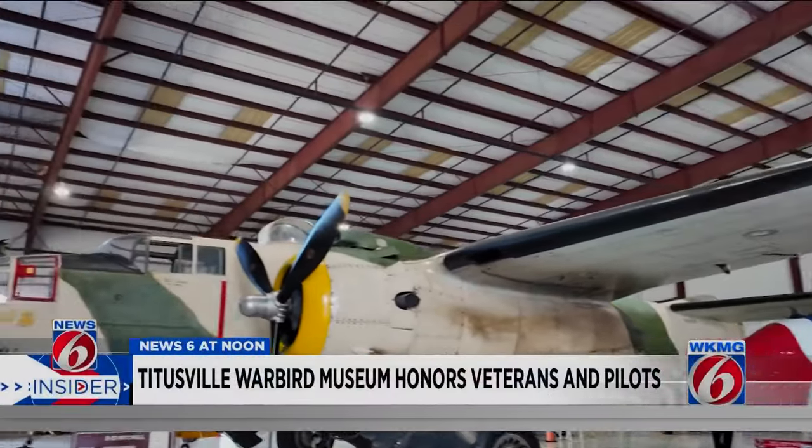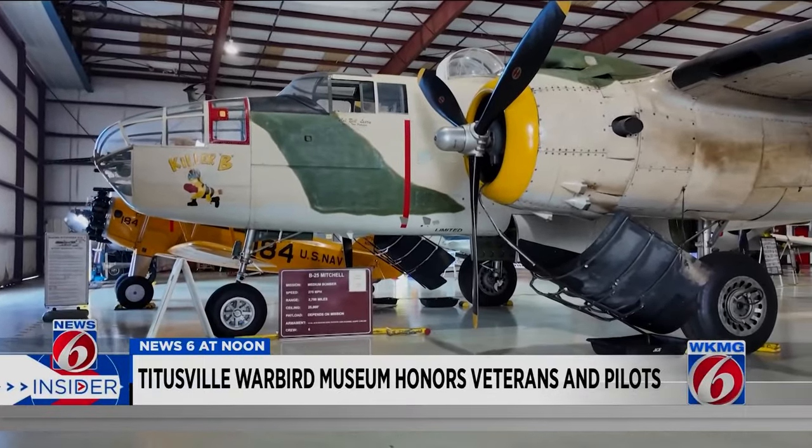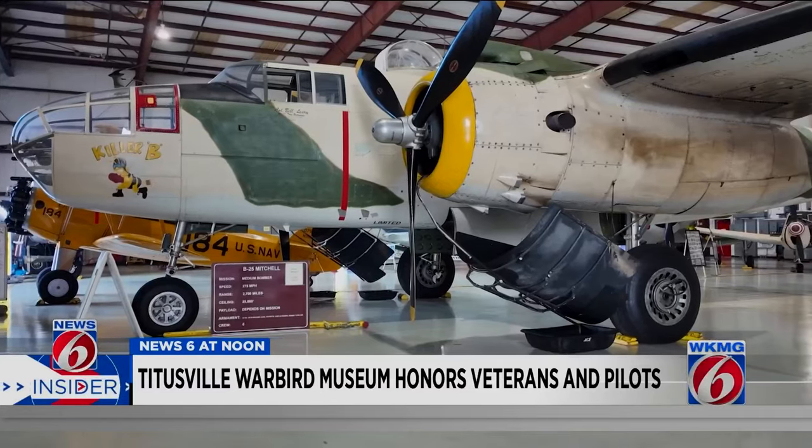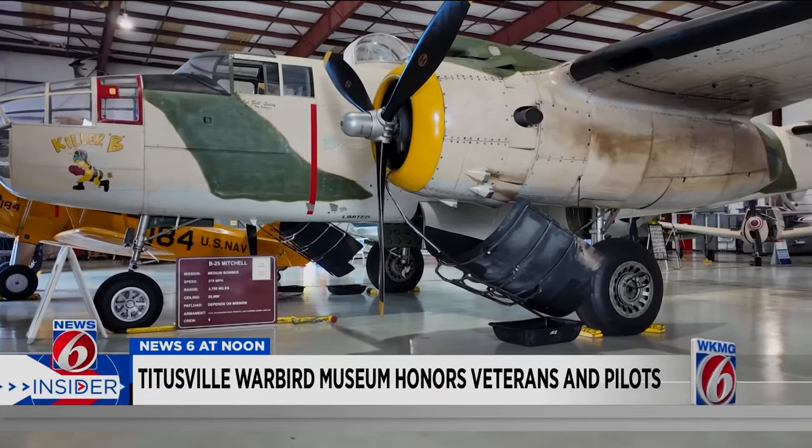Here is the B-25 Mitchell. Its biggest claim to fame was the Doolittle raid over Tokyo back in April of 1942. This one here does fly — you may wind up seeing it at a local air show. To see these old warbirds take to the air, it just gives me goosebumps every time.